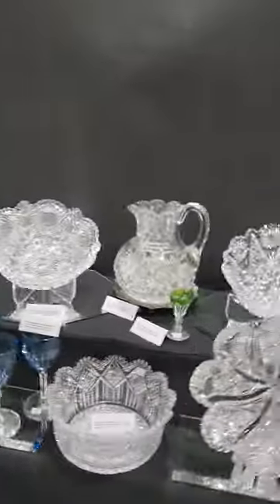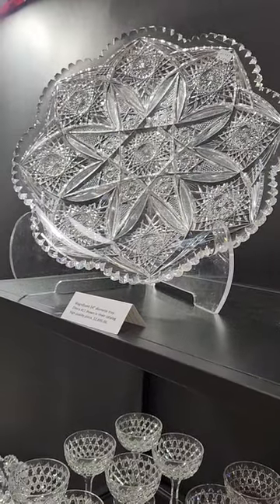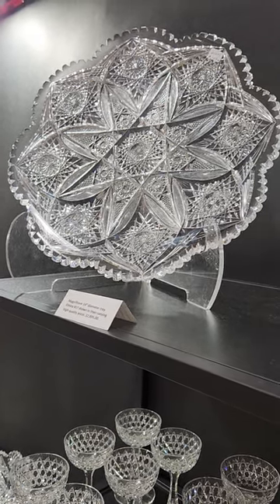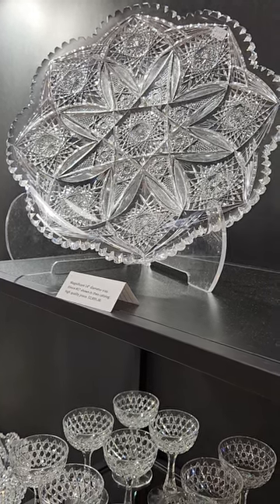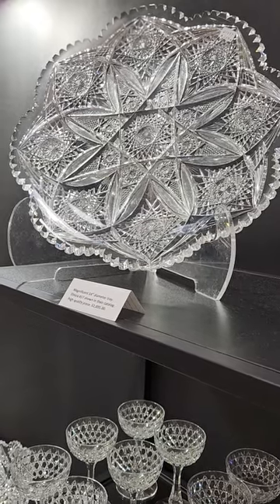This is video three and we will begin with this 14-inch tray in Elmira's number 17 design. It's a fabulous large tray, excellent quality. It's very rare — I don't think I've ever seen a large tray by them. It's a great deal at only $28.95.